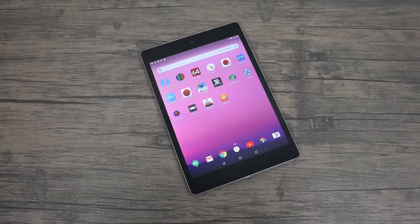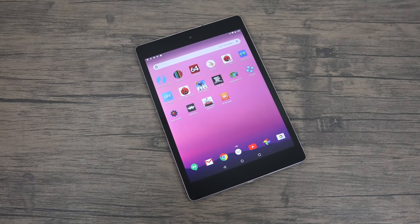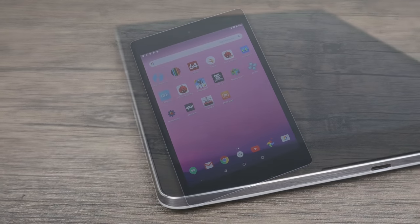What's going on guys? It's ETA Prime back here again. I bought an HTC Nexus 9 in 2019.